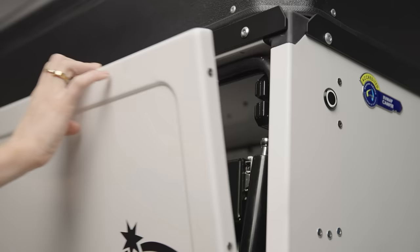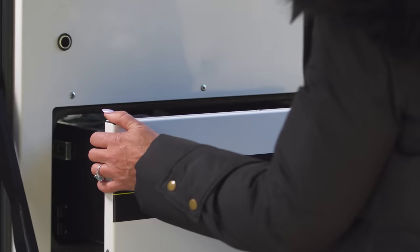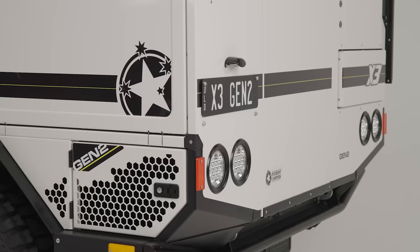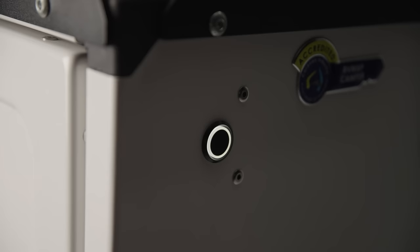All the doors on the X3 are now foam core filled and feature soft opening and closing mechanisms. All external door latches and cables have been removed and replaced by soft touch buttons with integrated central locking, making your X3 easier to secure than ever before.